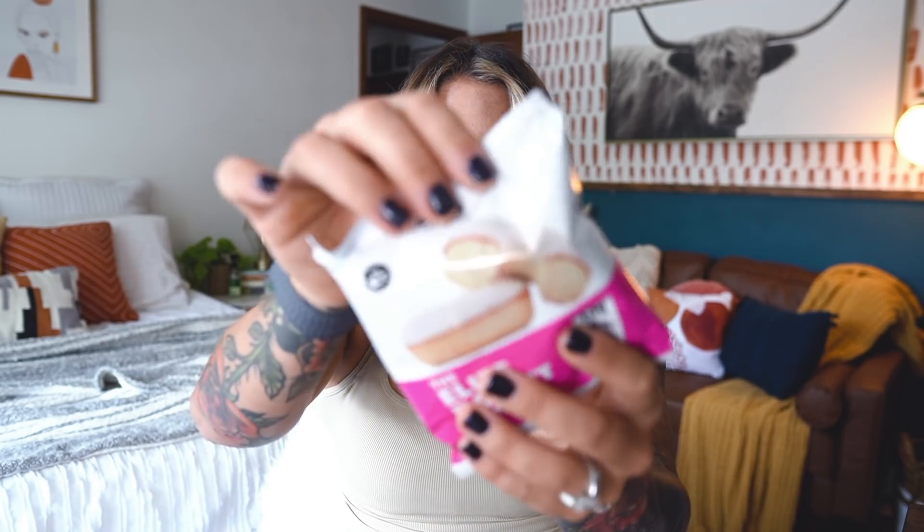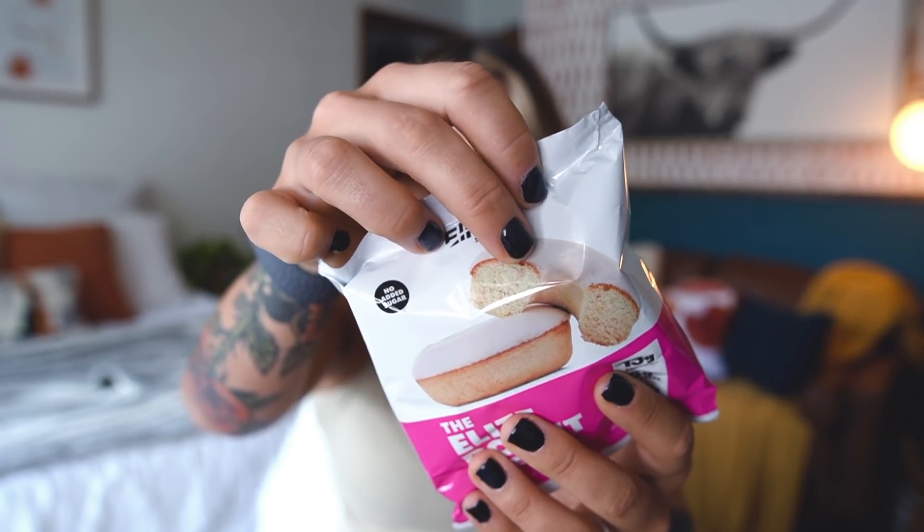They have three flavors — red velvet, birthday cake, and cinnamon sugar. Cinnamon sugar is too dry, red velvet is too dry. This one — birthday cake — has an icing cover on top. Keep in mind I only had half because there are so many sugar alcohols.